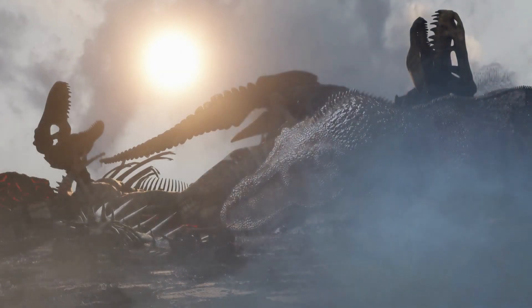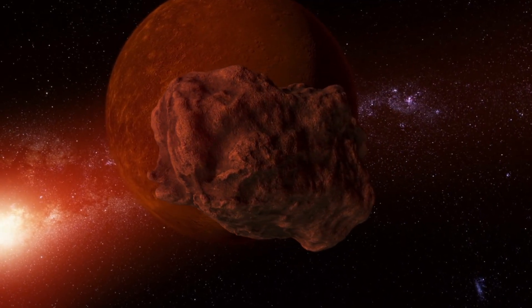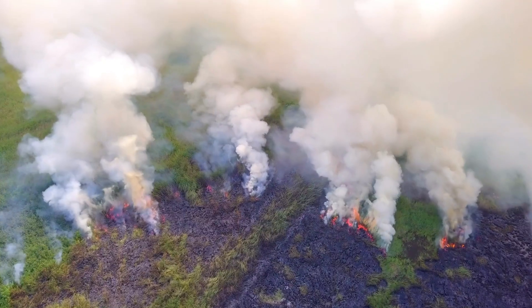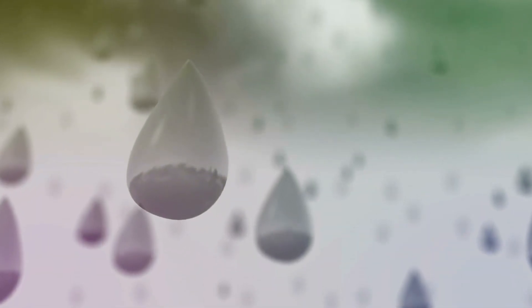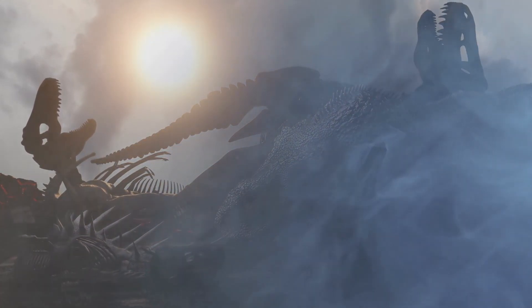One theory is that a massive asteroid impact caused a global environmental catastrophe, leading to a sudden and dramatic change in climate. This event may have caused widespread wildfires, acid rain, and long periods of darkness, which disrupted the food chain and led to the extinction of many dinosaur species, including the Kentrosaurus.